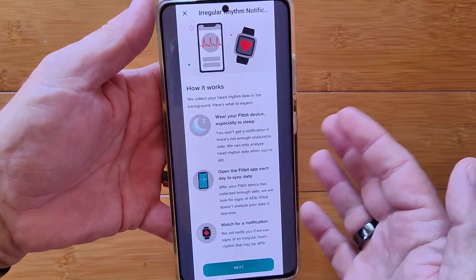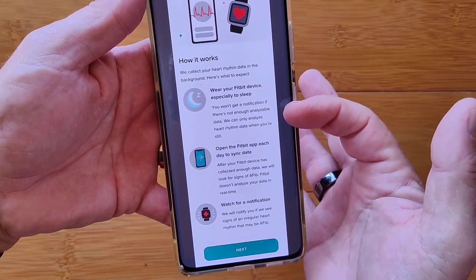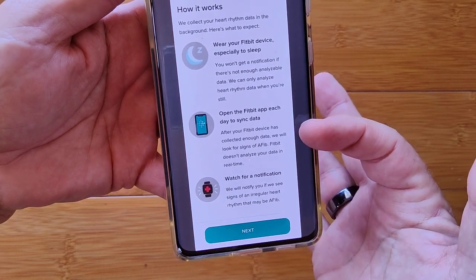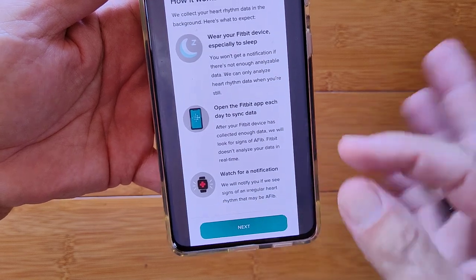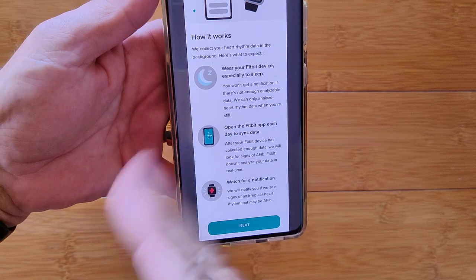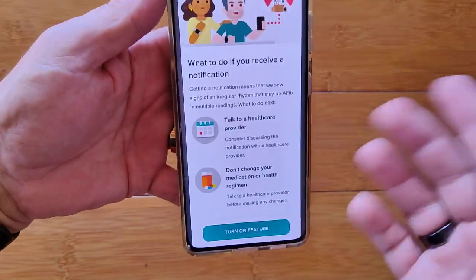Here's how it works: they collect the data. You wear the device, especially to sleep. You open the Fitbit app each day and sync your data, then just sit back and watch for a notification. In the meantime, your data is going through Fitbit into Google, being assessed and analyzed — and you gave them permission.